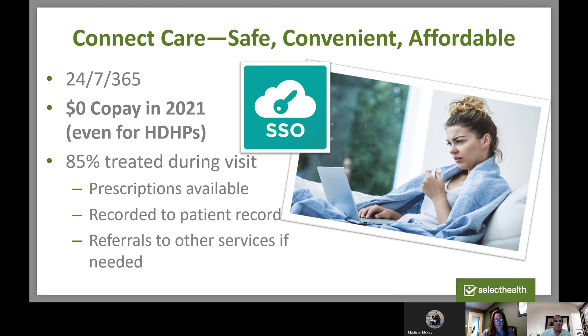All members on traditional plans and high-deductible health plans can now use Connect Care for urgent care at no cost. Connect Care is a great option for things you might otherwise go to urgent care or your primary care doctor for — things like bronchitis, conjunctivitis, flu, coughs, fevers, colds, urinary tract infections, and other things. With there being no cost, there's no risk to trying it out. If they can't help you, there's no cost to you and you can go in for a visit to the doctor. It's especially great for those times when your child wakes up at three in the morning and they're sick.